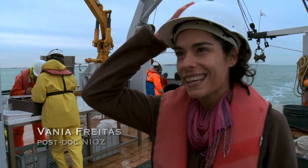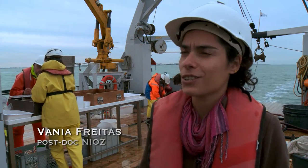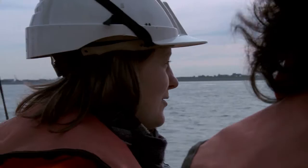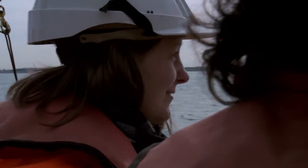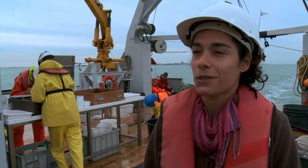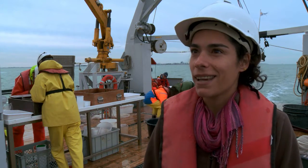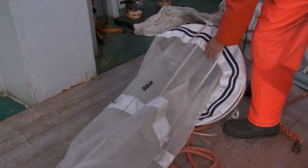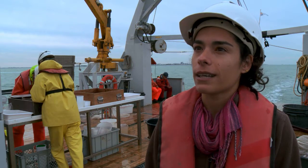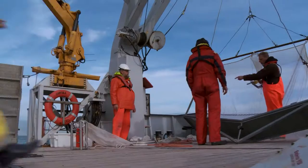We are in the beautiful Wadensee — in Dutch, Wadensee. This is a wonderful place to work, a very shallow sea with intriguing aspects, and although it has been studied for so many years, there are still amazing secrets we are trying to unravel by doing this type of research. It is basically a monitoring program of the fauna in the Wadensee.